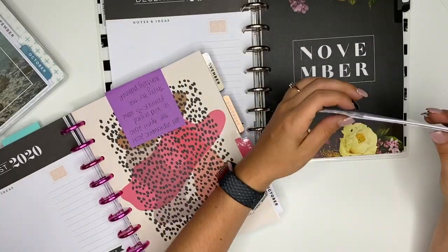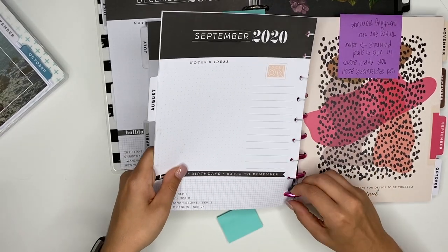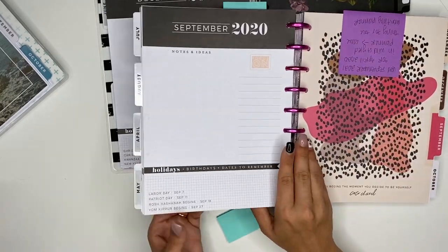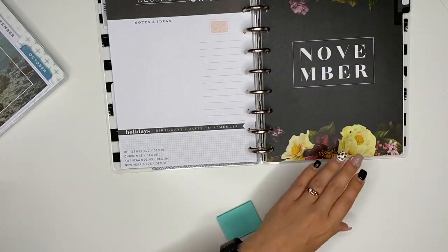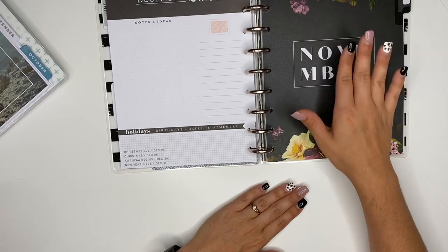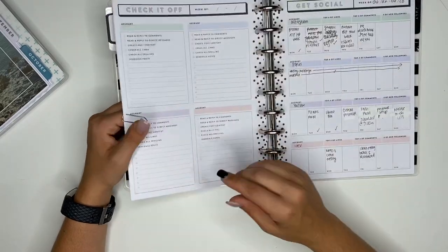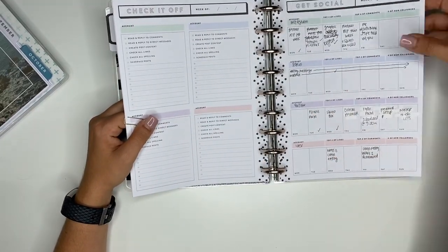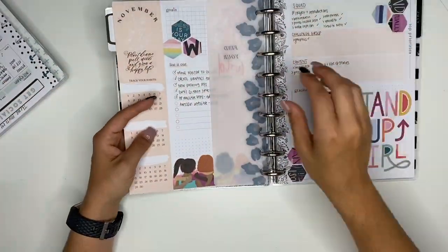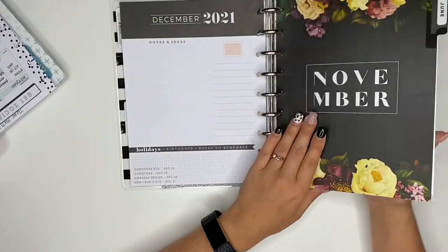I don't use the monthlies that much anymore anyway. I used them a ton with nursing school but I'm done with that. Especially being in quarantine, it's not like we're doing much. I'm going to go ahead and take all of the social media planner section out, even though there are a few more days on it, because I'm not even using it — I'm using the Get Social pages and that's what I'll continue to use.